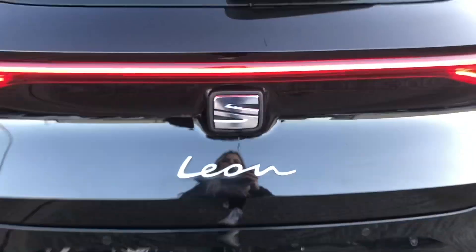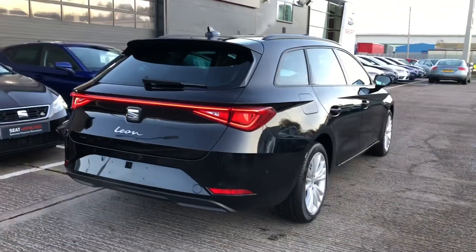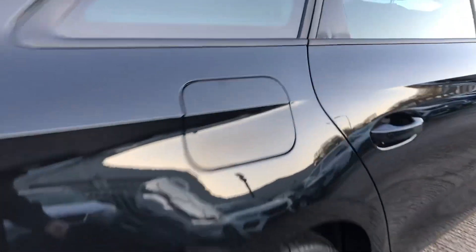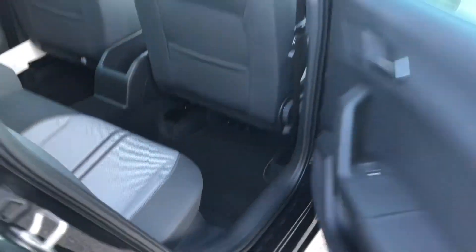Just shut the boot and we walk around this vehicle. This car does come with Kessie, so the keyless start function, which makes your life a little bit easier as a driver. Electric window switches on every door. And this stunning SE Dynamic interior features grey and black cloth upholstery seats. The middle seat also turns into an armrest and a cup holder if not in use.